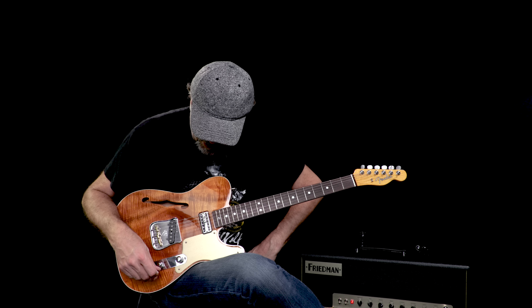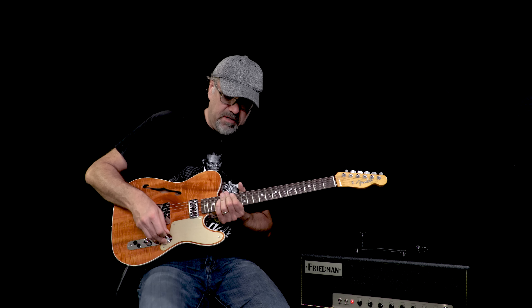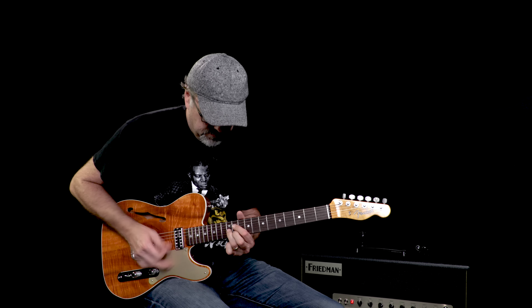You just heard that glorious TV Jones neck pickup. Let's hear both pickups together and see what kind of sassy sounds are going to befall us. Can you dig it? Here we go.